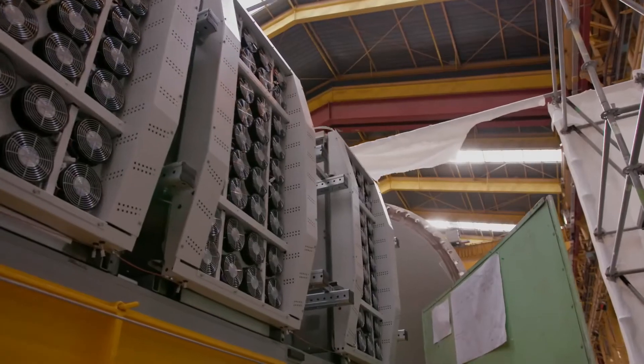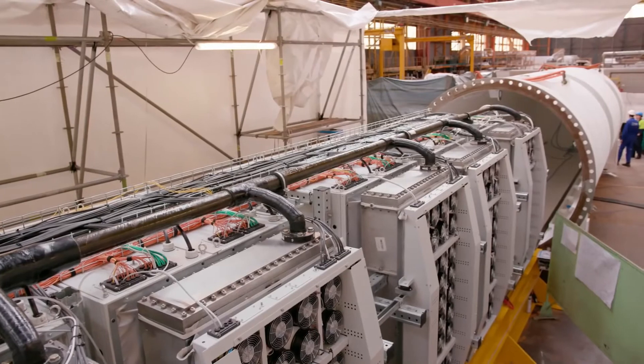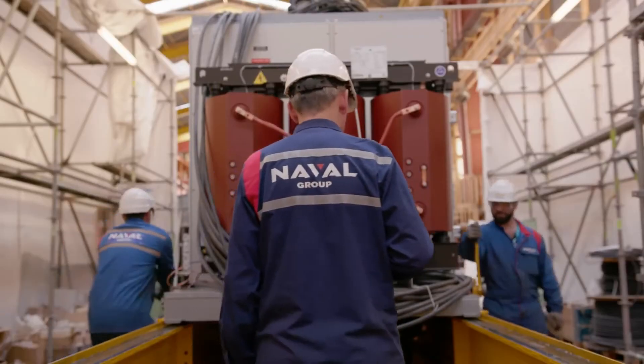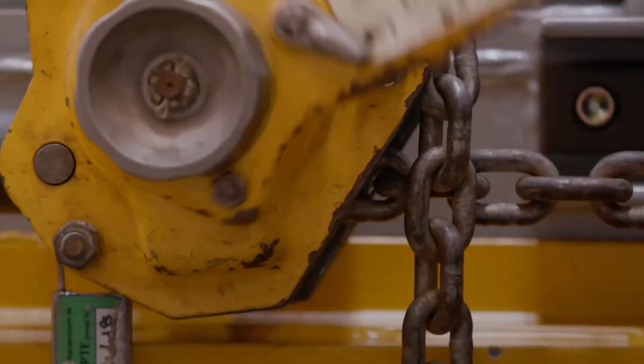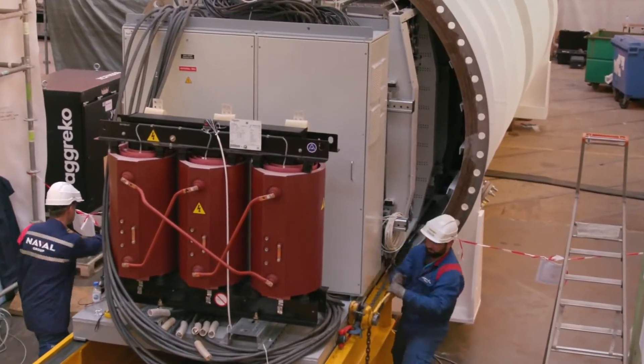This is a true lights-out data center. People have been wanting to design such a data center for the last decades that I've been involved in the business, and this is the very first one that I've actually seen that we're going to do it. And we'll see what happens.